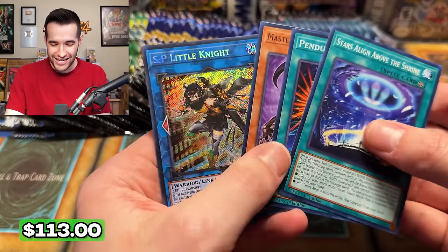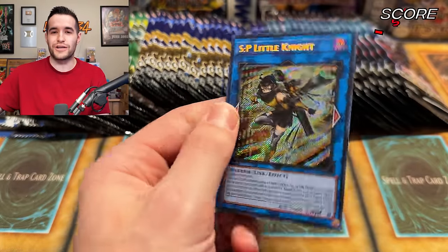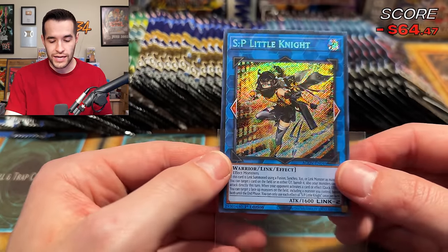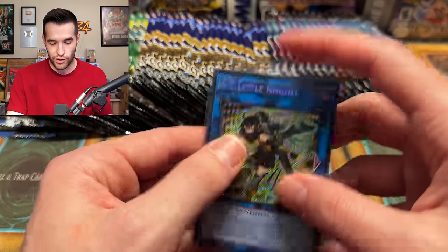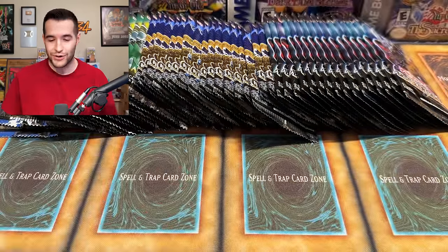The Ruxit Special! Right to the first big pull of the video - SP Little Knight! A $100-plus secret rare. I messed that reveal up, but we'll take it - a $100-plus card. That's what we're here searching for. We're searching for $100 cards and we got one!